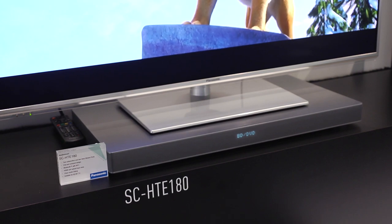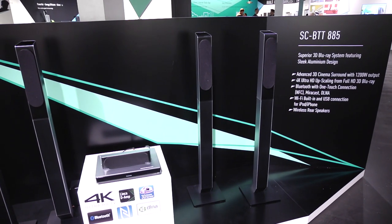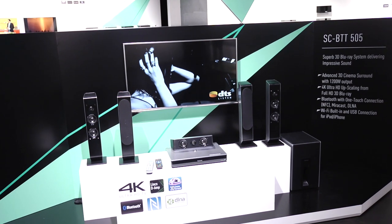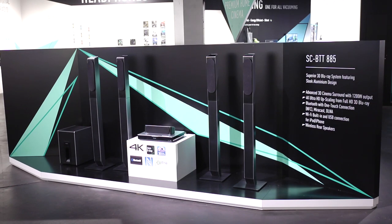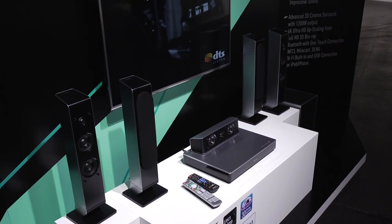The other area interesting to our readership is 5.1 and 7.1 systems — what have you got in terms of all-in-one systems for the home? For the Blu-ray home theatre systems we're really focusing on premium models. We've got the 885, which will be a 4-tower model, and the 505 which has 4 tabletop speakers. We've really focused on build quality — aluminium finish and wood cabinet speakers. People who want a surround sound system really want top quality and the full surround sound effect, as if it's a cinema in your home.